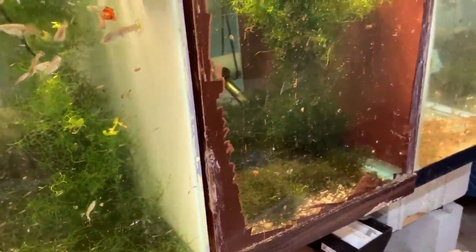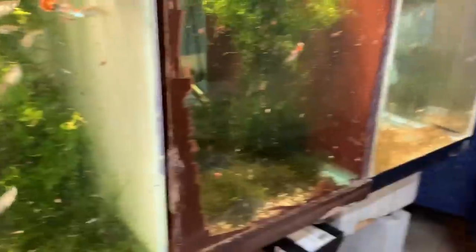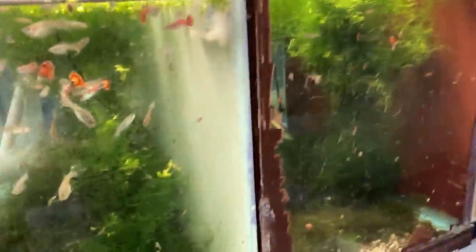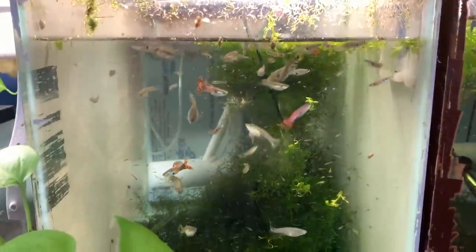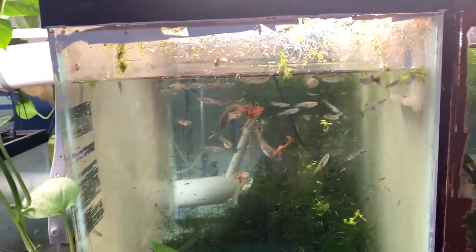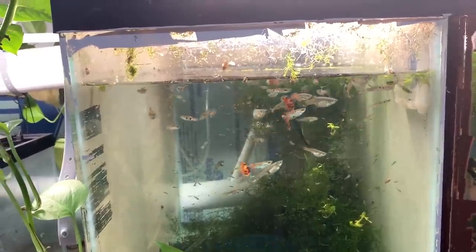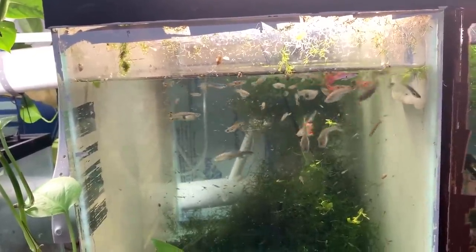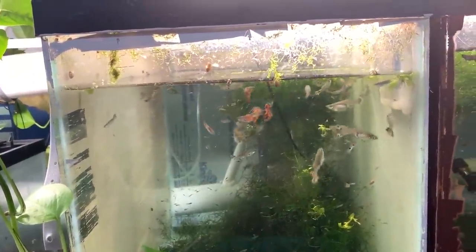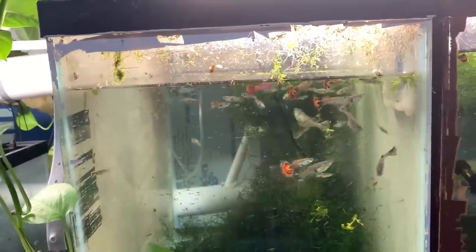Let's check the nitrate. It's a very light purple — checking it against the chart — looks like 10 parts per million. So with all those fish and all the overfeeding I do, 10 parts per million nitrate. I do 10% water changes a day, which is not a lot. The small water changes I do and the java moss help reduce the nitrate. Pretty simple.